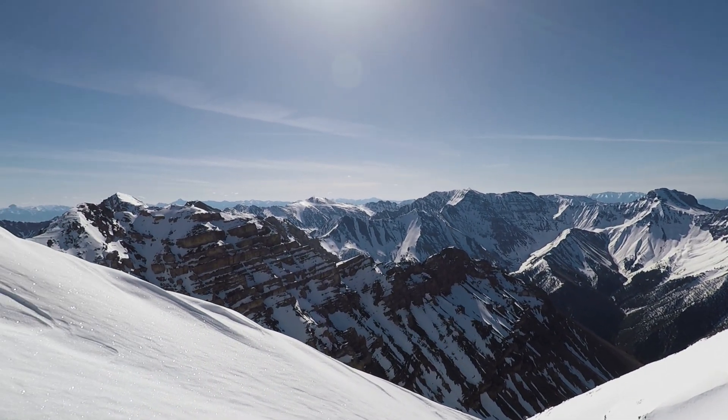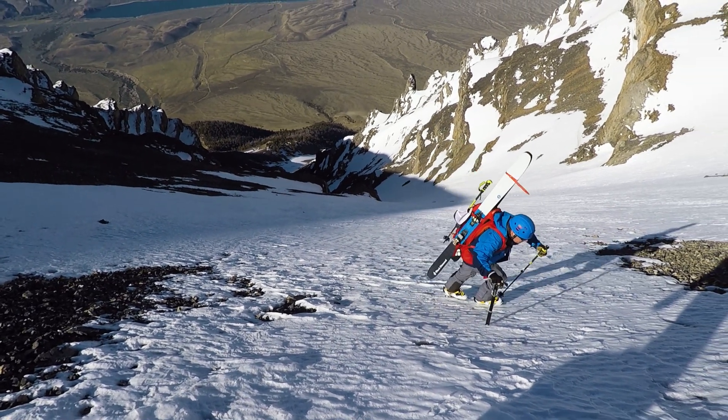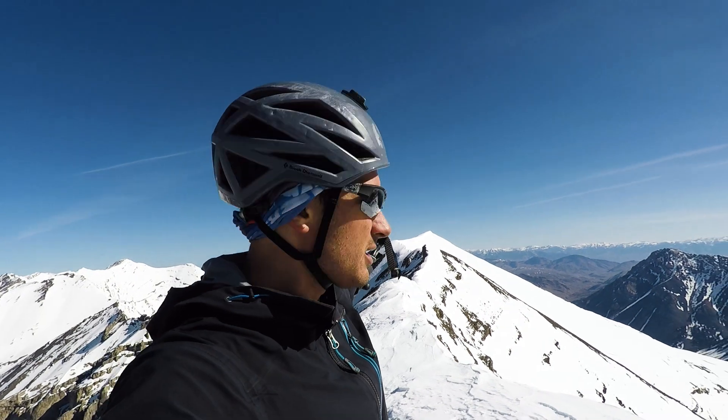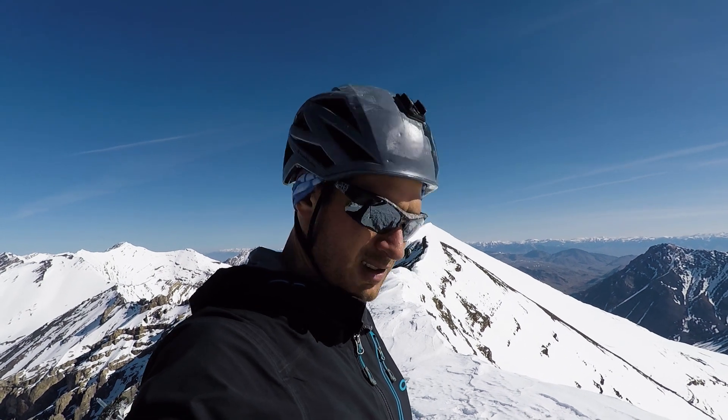He's really feeling the altitude. Beautiful views — awesome peaks, just amazing. The summit is just over there. I'm gonna have to walk this ridge. I'm gonna ditch my skis and pack, just walk over there, tag the summit, and then ski down. Not a bad morning.